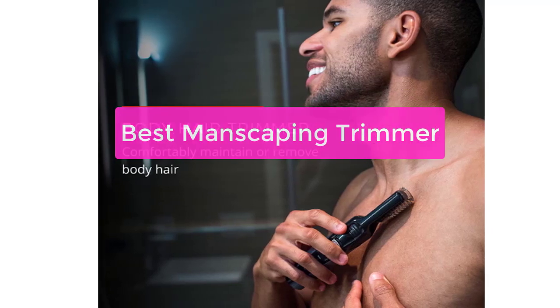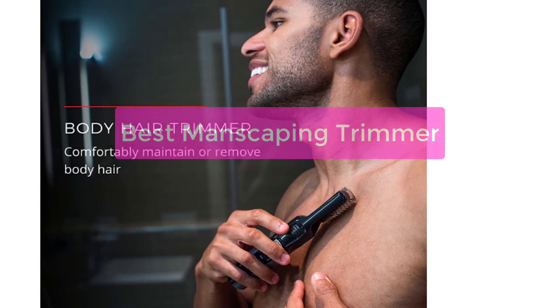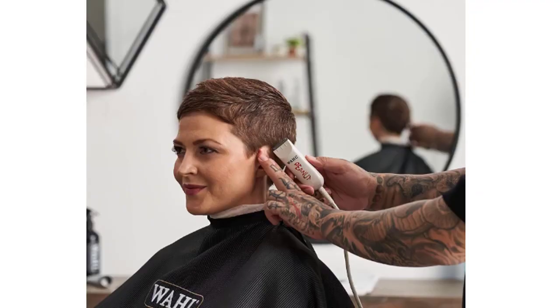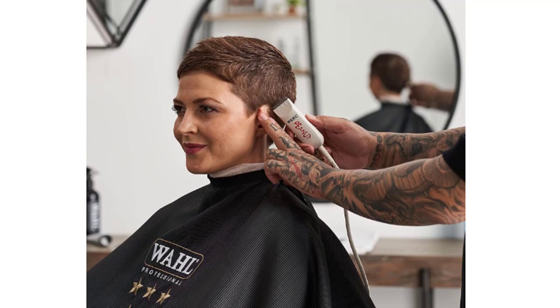Are you looking for the best manscaping trimmer on the market? Look no further. Our trimmer is designed to give you the closest shave possible without nicks or cuts. Plus, our trimmer is easy to use, so you can get the job done quickly. So let's get started with the list.